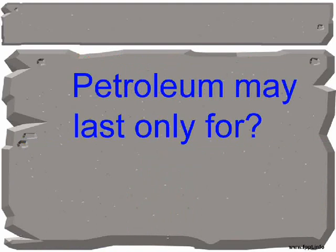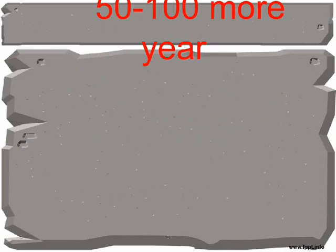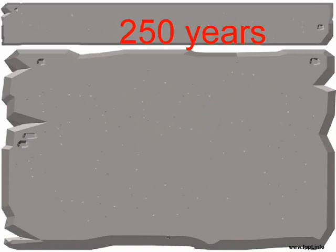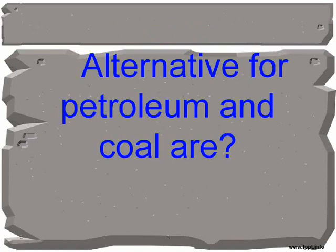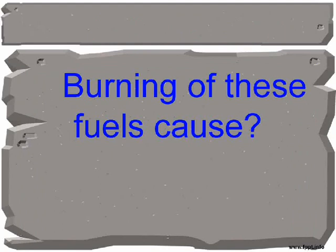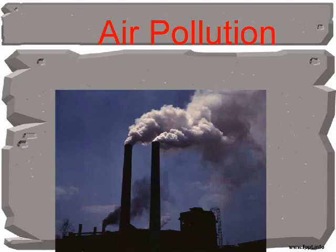Petroleum may last only for 50 to 100 more years. Coal may last only for 250 years. Alternatives for petroleum and coal are solar energy. Burning of these fuels causes air pollution.